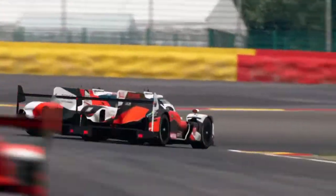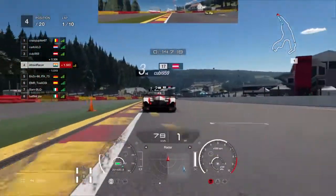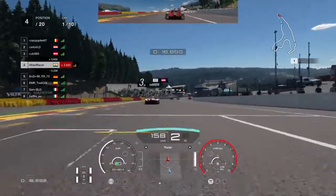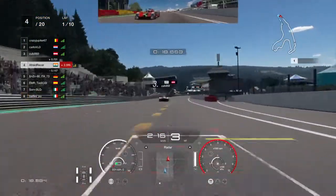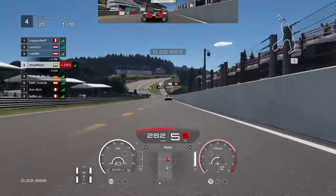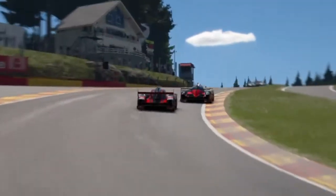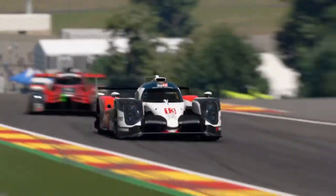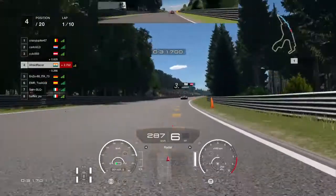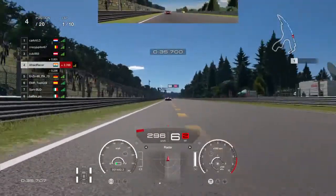We start the race in P4 but straightaway we miss our braking point and we dive on the driver in P3. We wait for him, we slow down and we give him the place back, but this compromises our exit out of La Sousse and this gives the German in the R18 a run on us through Eau Rouge and the Camel Straight. The R18 is actually faster than the Toyota TS-150 which I'm currently using, especially in a straight line, so we'll have to defend on this next corner.